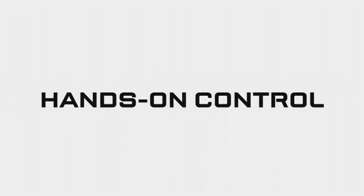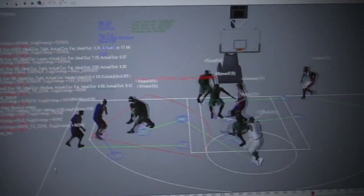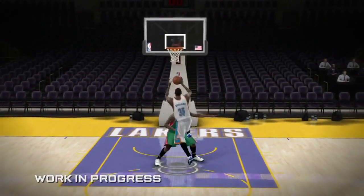The two biggest changes that people will notice in our game this year are the new hands-on control system and the new real-time physics system. There's never been a basketball game before where real-time physics is running at all times. This means that anything can happen, and every time you play the game, you'll see something different.